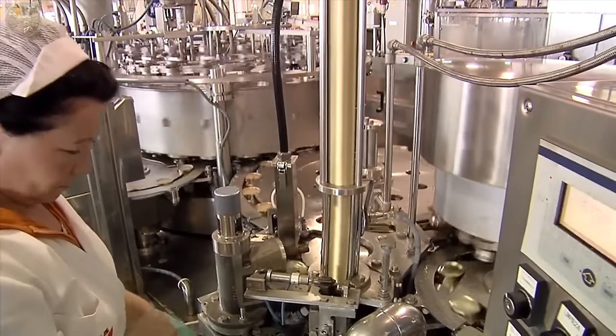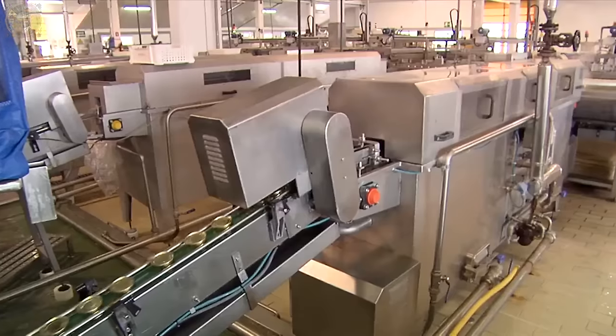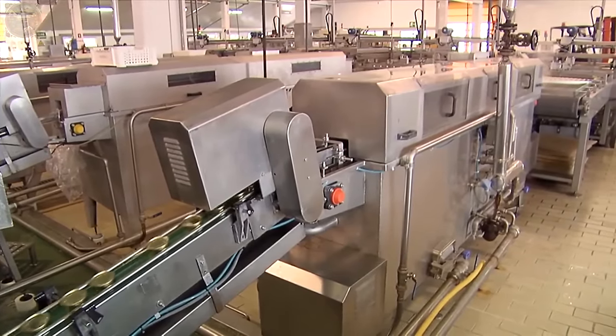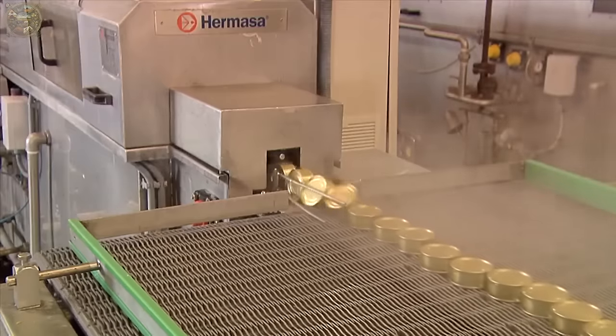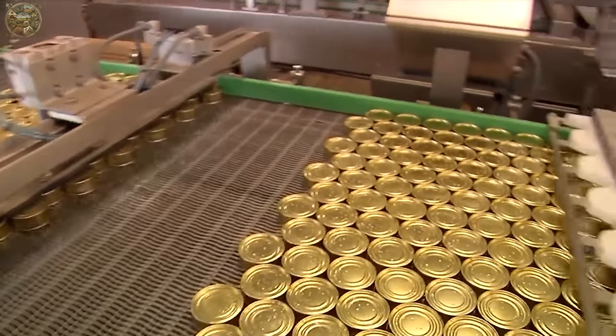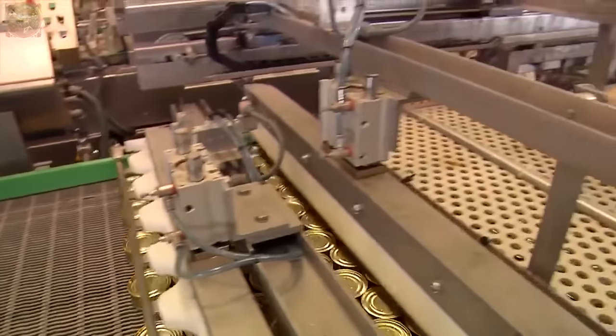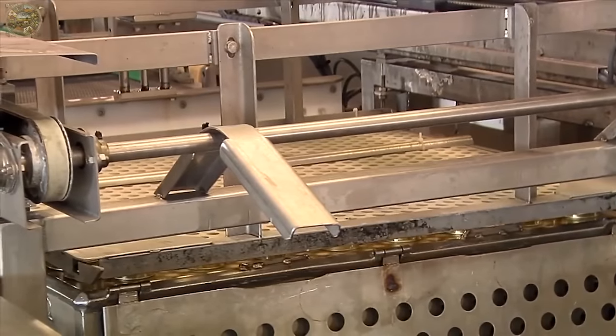A machine applies pressure to weld the lid securely onto the container, ensuring a tight fit. Subsequently, the containers undergo a thorough washing process with water to ensure cleanliness. Once cleaned, the containers are moved along the line to the heating plant, where workers arrange them on tray rollers for further processing.